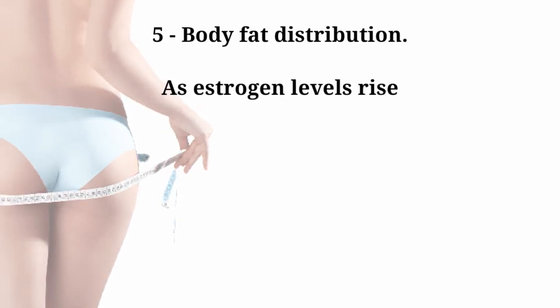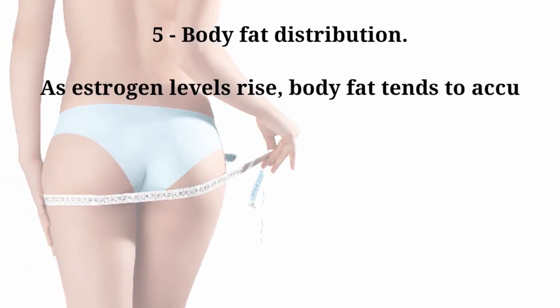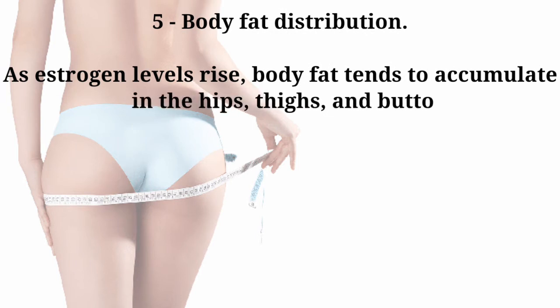Number five: body fat distribution. As estrogen levels rise, body fat tends to accumulate in the hips, thighs, and buttocks.